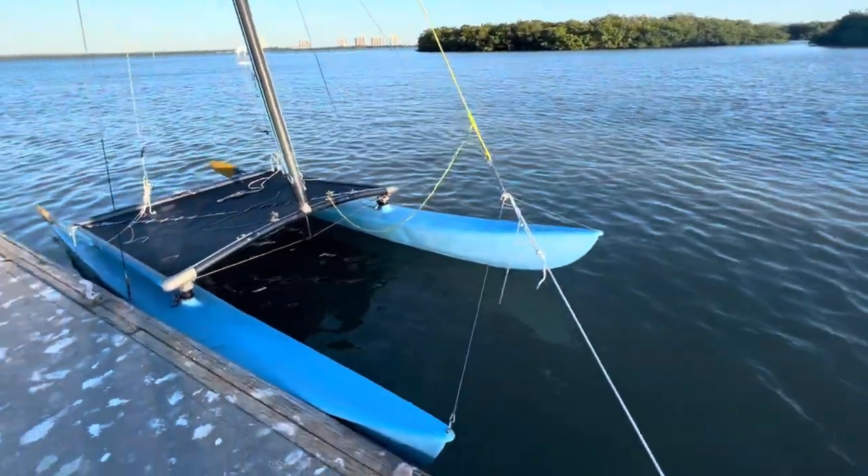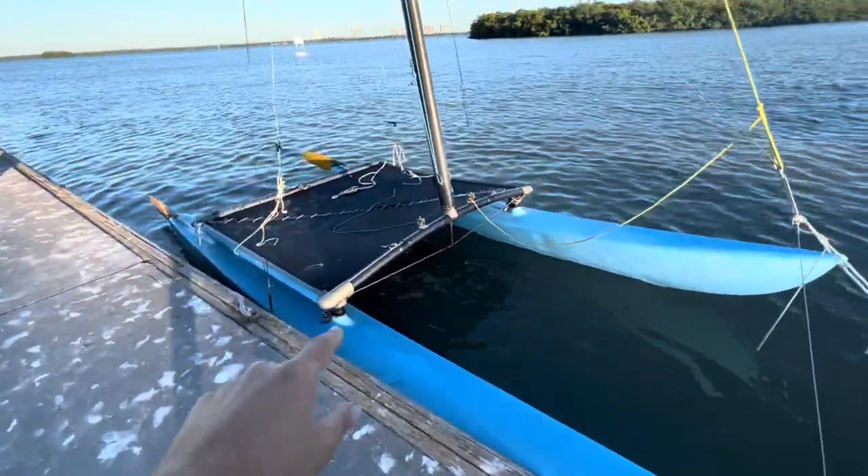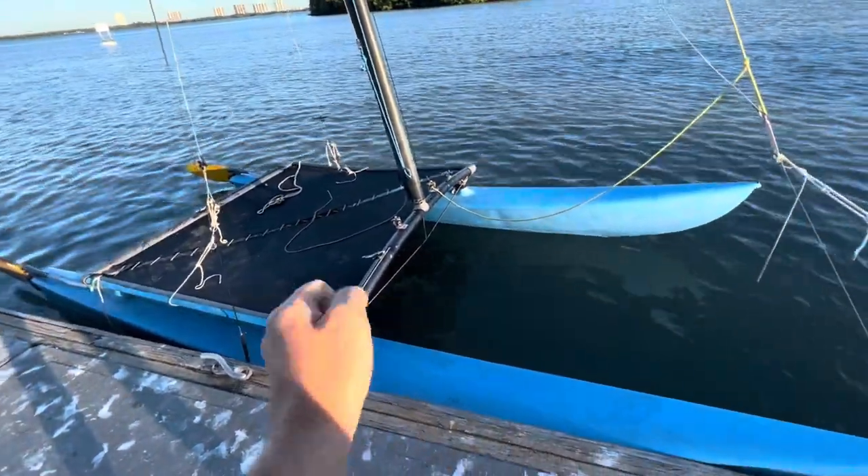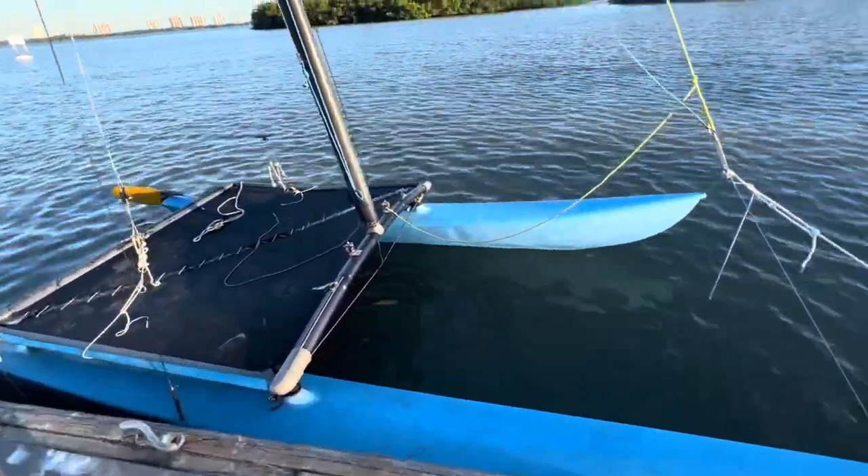The Hobie is coming out of the water now. We're gonna do some projects on it and then take it to the Keys to do some more testing for overnight trips.